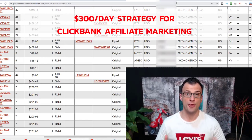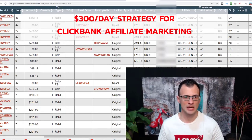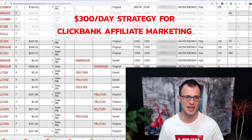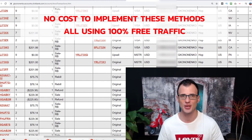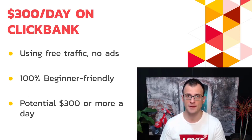In this video I'm going to show you a $300 a day Clickbank affiliate marketing strategy. I'm logged into my Clickbank account and you can see some of the sales I've been able to generate. I'm going to show you the methods I've personally been using to get these sales, everything step by step. There is no cost involved to set up any of these strategies — specifically using free traffic, no paid ads.